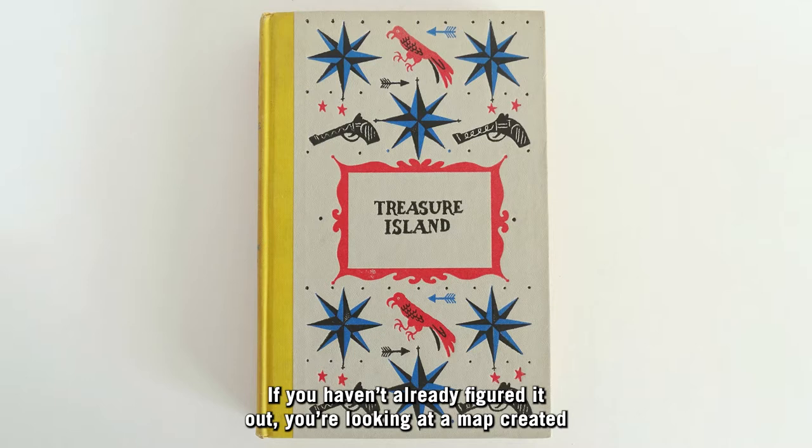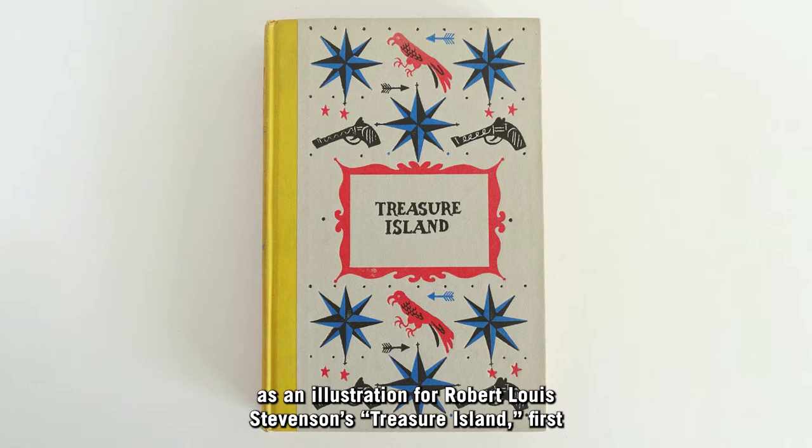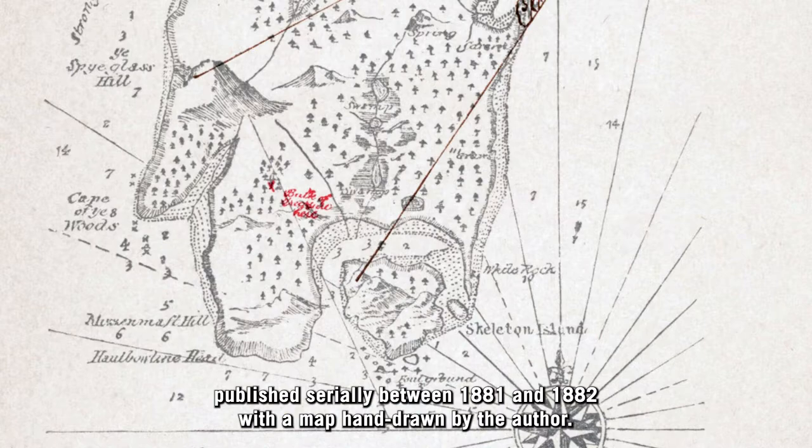If you haven't already figured it out, you're looking at a map created as an illustration for Robert Louis Stevenson's Treasure Island, first published serially between 1881 and 1882, with a map hand-drawn by the author.